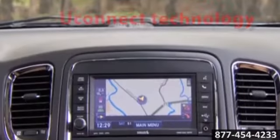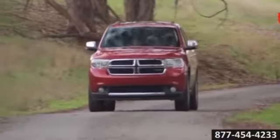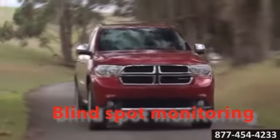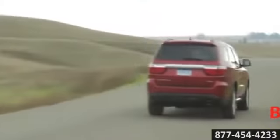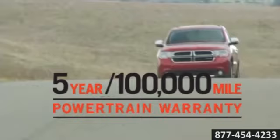The 2014 Dodge Durango, surrounded by safety. It boasts more than 60 safety and security features, full of power and performance. It's bigger than most of its full size competition, yet maneuvers and drives like a smaller SUV.